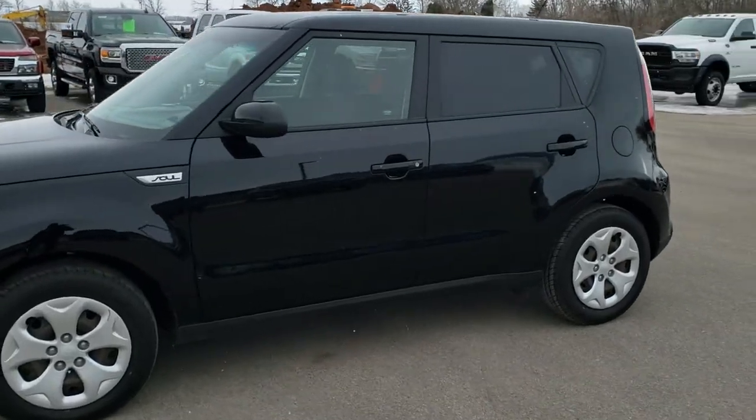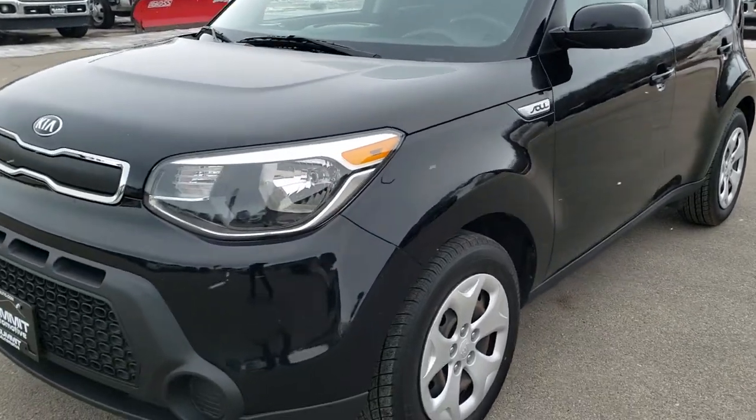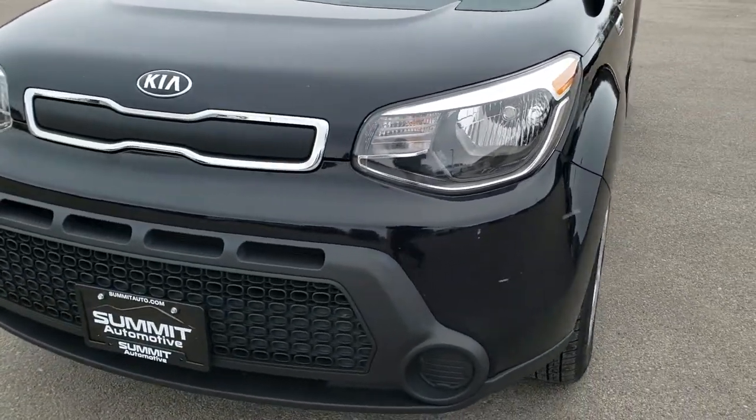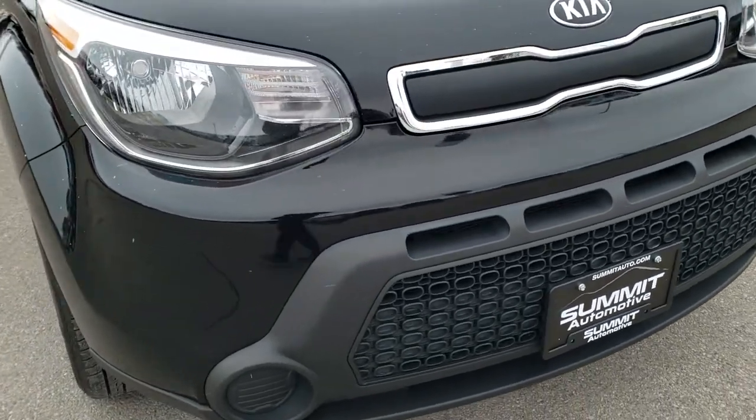This is stock number 10087B. We are here at Summit Automotive in Fond du Lac, Wisconsin, your new and used car headquarters. Today we are checking out this super clean 2015 Kia Soul.